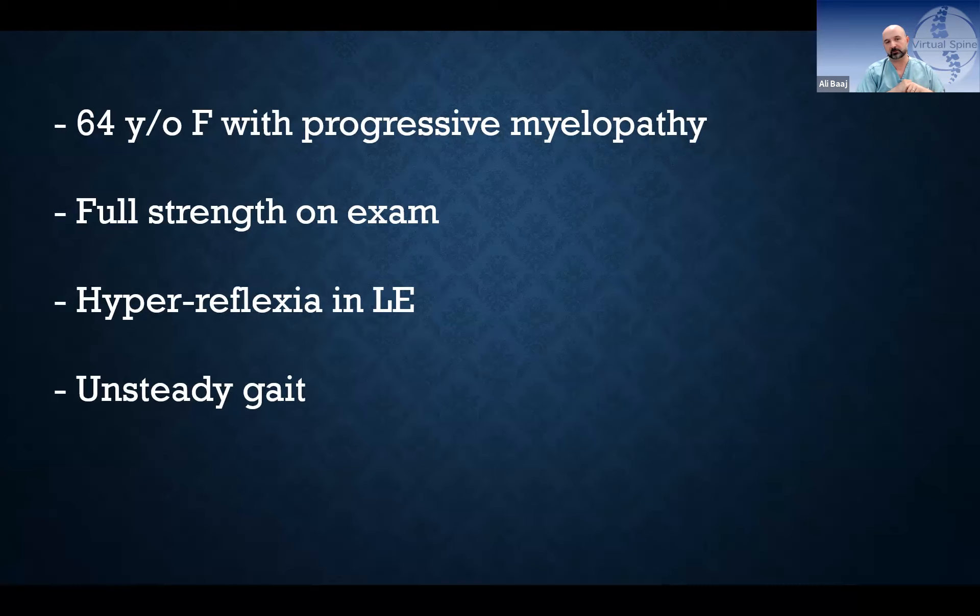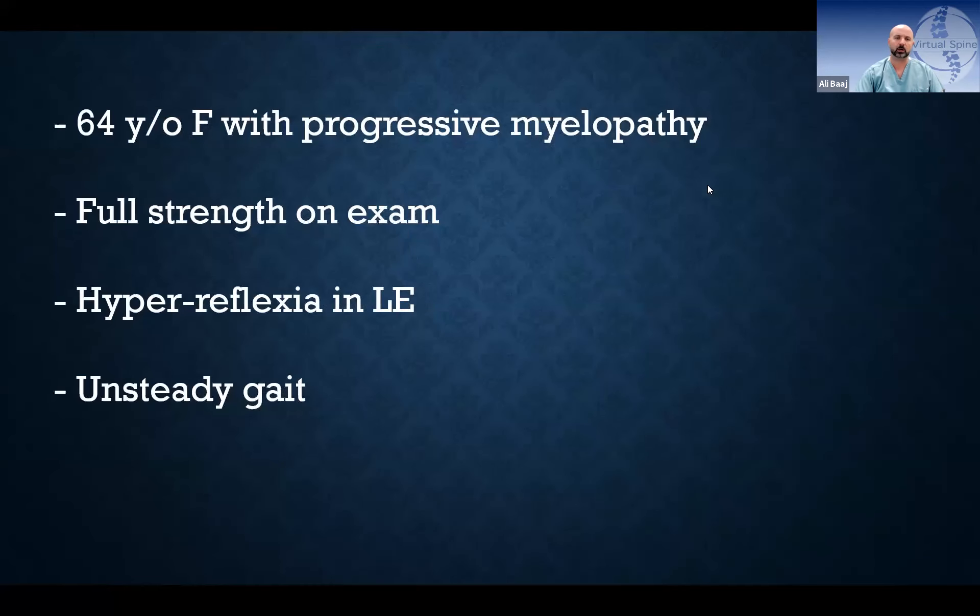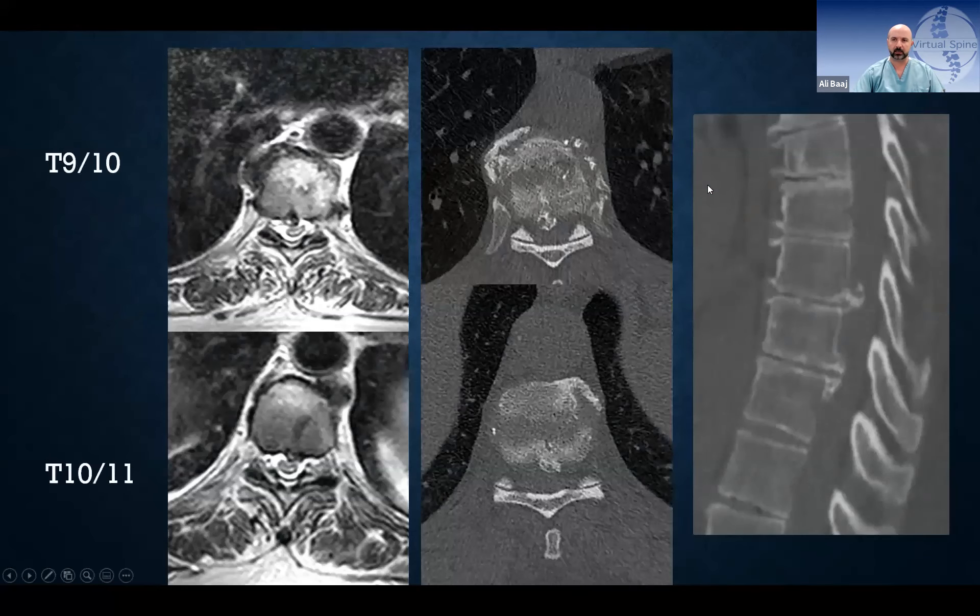The next case revolves on managing a patient with a thoracic calcified disc or osteophyte — similar categories with some overlap. This is a 63-64 year old female presenting with progressive myelopathy, full strength on exam but asymmetric reflexes and unsteady gait, otherwise healthy and a surgical candidate.